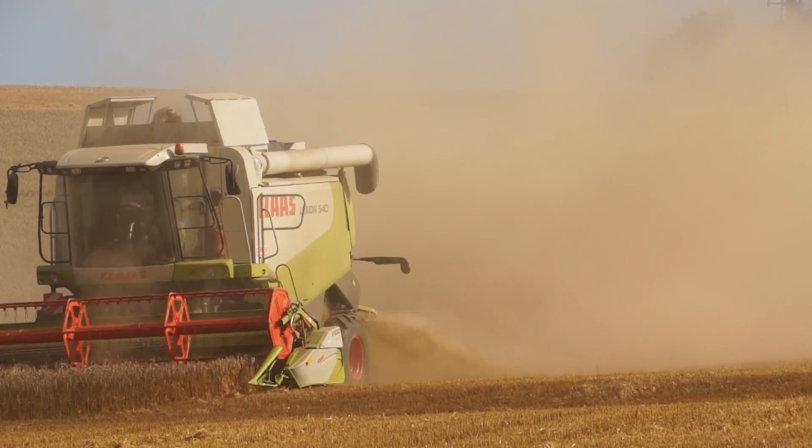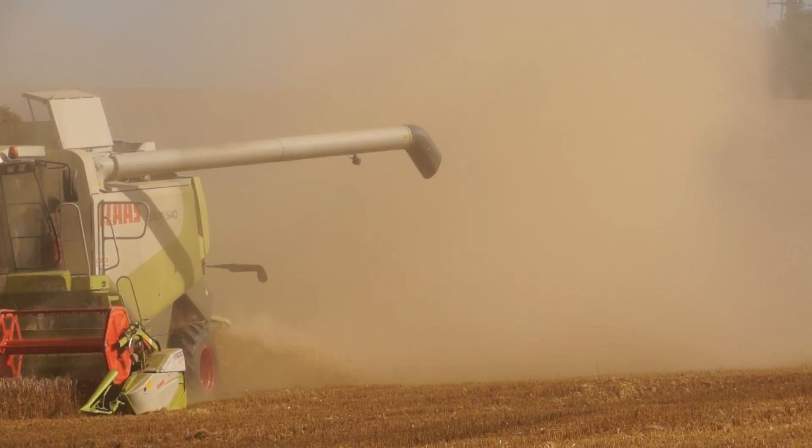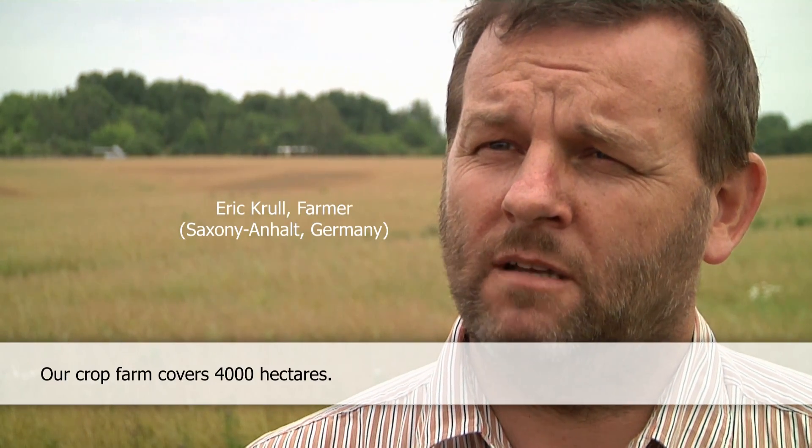In Germany, this pre-harvest treatment takes place on 4% of the total arable land. We have about 4,000 hectares. This is the Agro-Bürde-Grün and a few of the companies that we have.